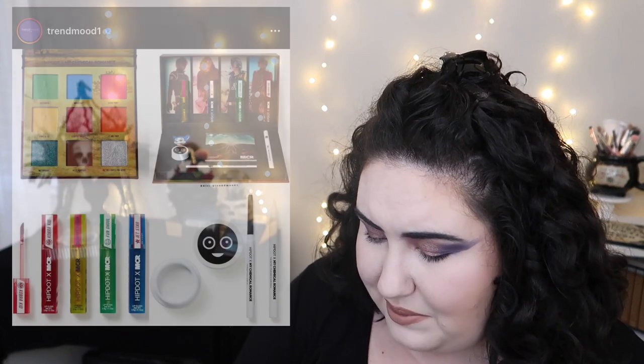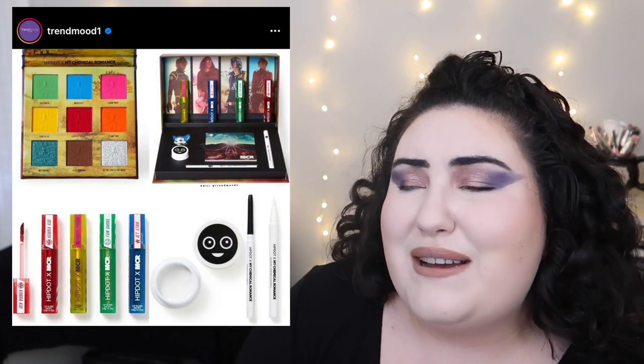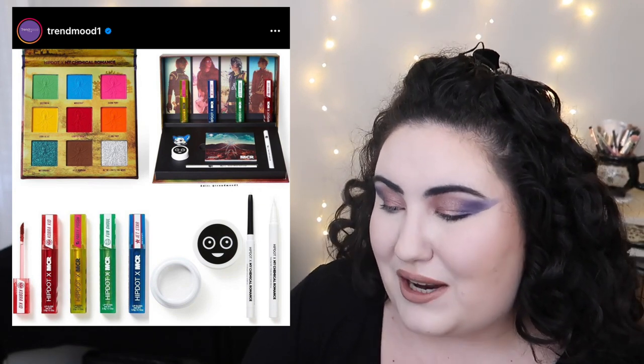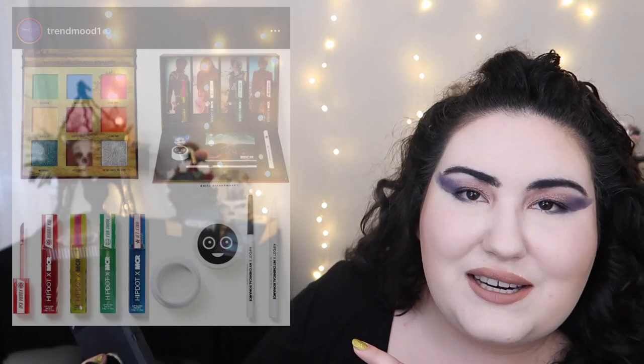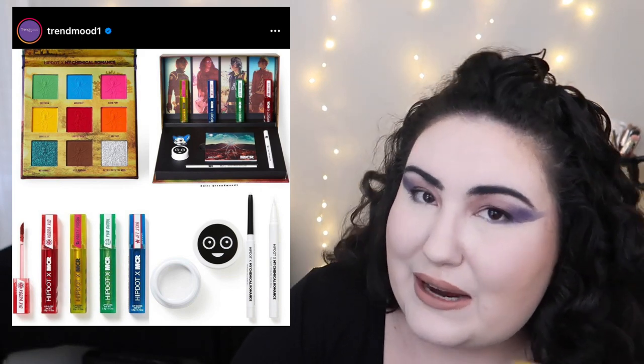Hipdot is coming out with another My Chemical Romance collab. As much as I love MCR, I heard the first collab was trash — the products were bad and the shipping and ordering process was a mess too. While I'm sad I don't have that palette, after knowing all of that I wouldn't go for this one either.